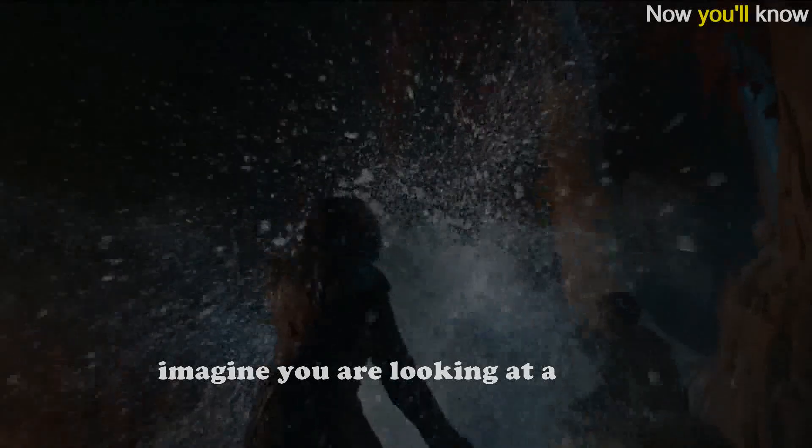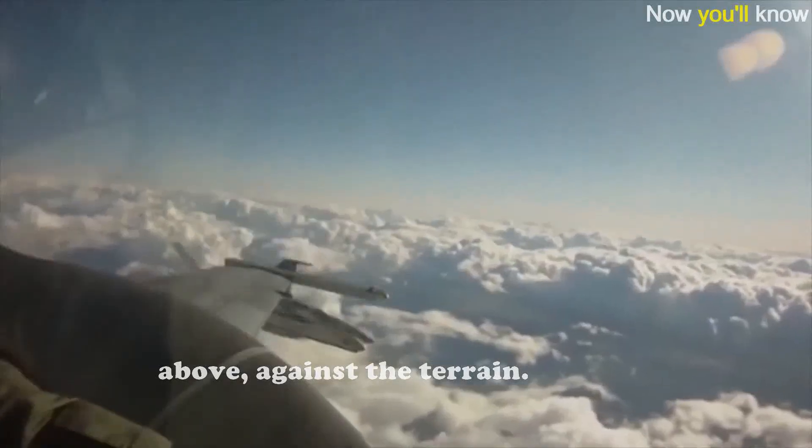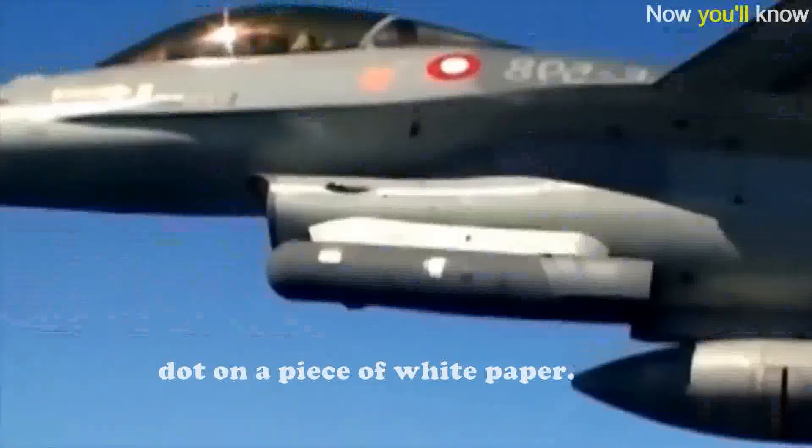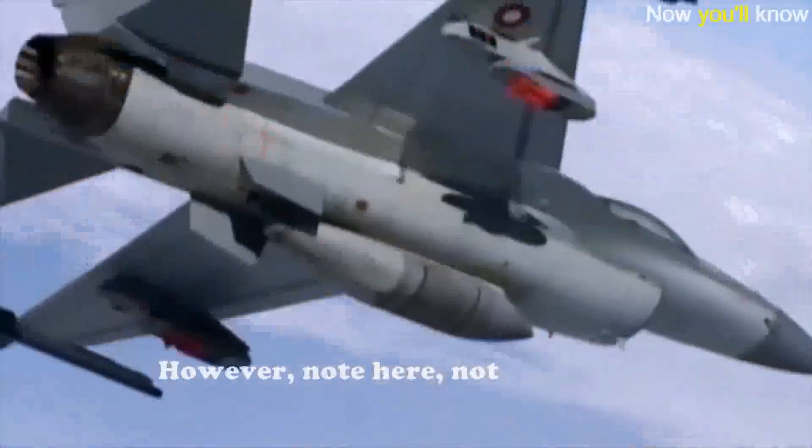To have a clearer idea, imagine you are looking at a bright gray fighter jet from above against snowy terrain. It will be identified in a moment because it appears as a black dot on a piece of white paper. Note that not all military aircraft in the world are painted in gray or blue camouflage.